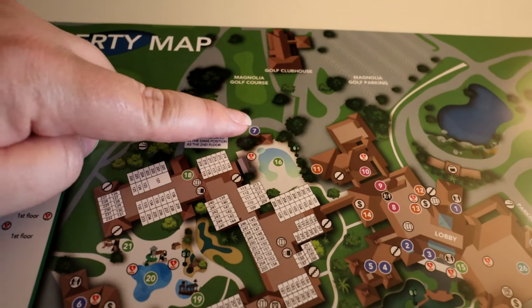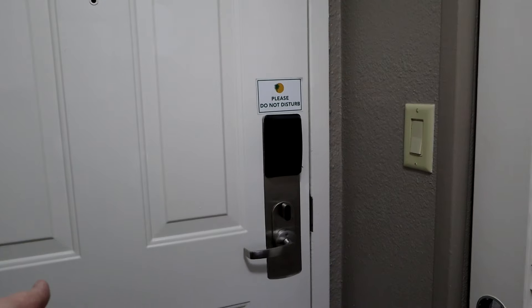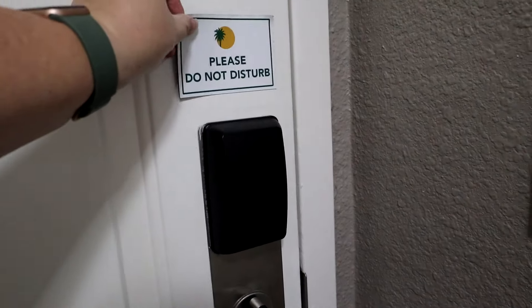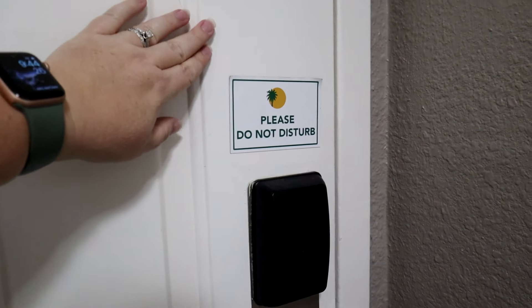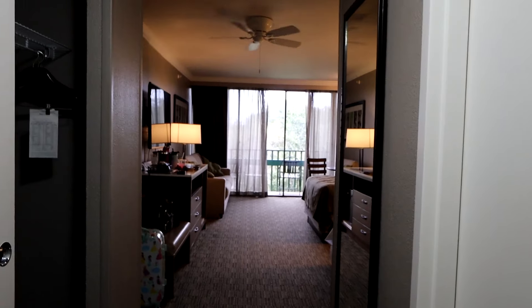As soon as you come in the room and turn around, this is what your door looks like. You have this magnet you can place on the outside — this one says 'please do not disturb.' These are metal doors so you can put magnets on them. People always ask if they can decorate their doors like at Disney resorts — you can, they just ask that you take it down when you're finished so the staff doesn't have to clean up after you.